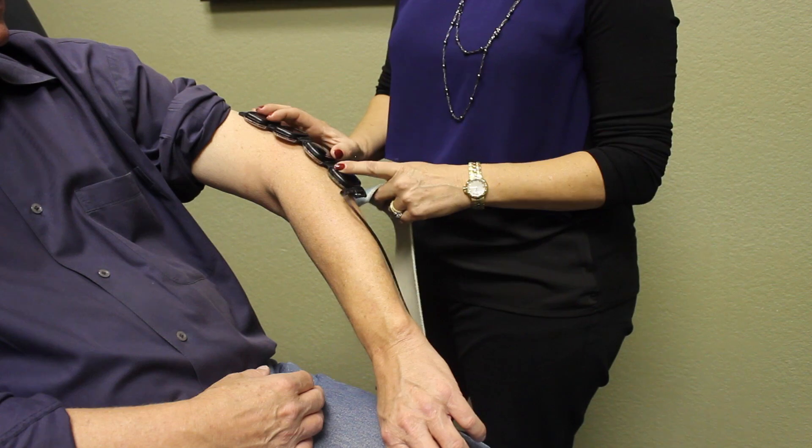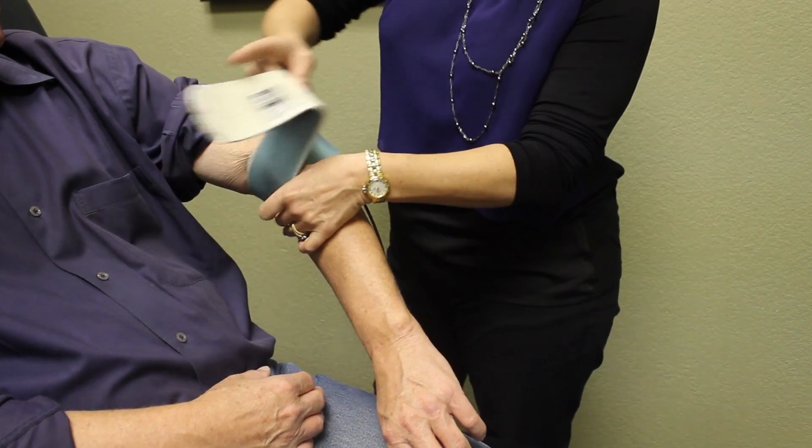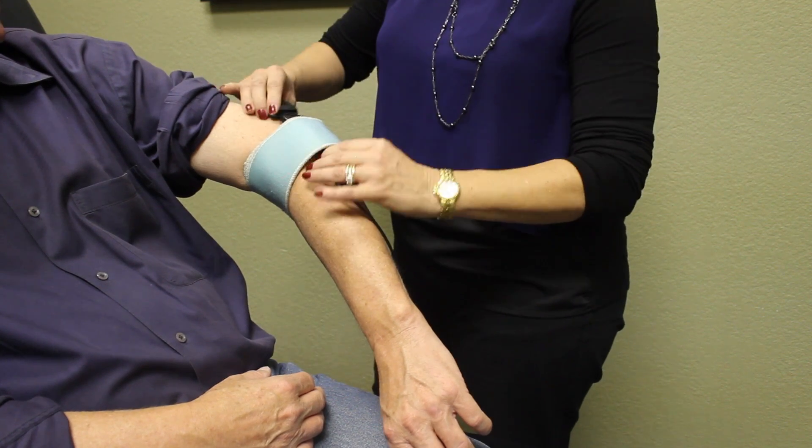I travel with Team USA figure skating. I love using LumaWave on the road because it's easy to travel with — it's small. We can just hook it up in the hotel room or in the arena and it treats their pain, soft tissue injuries, and joint pain. If you're an athlete or non-athlete and you want to recover or come back quicker, this is technology you should definitely look at and invest in.